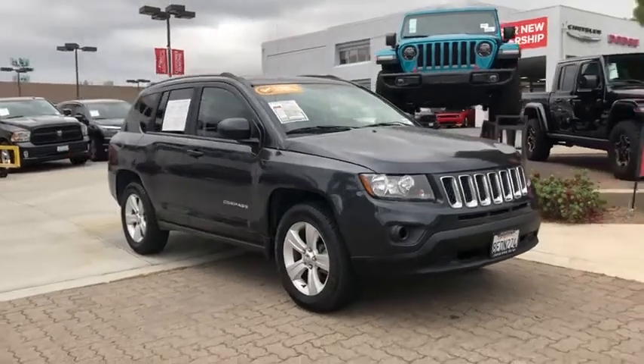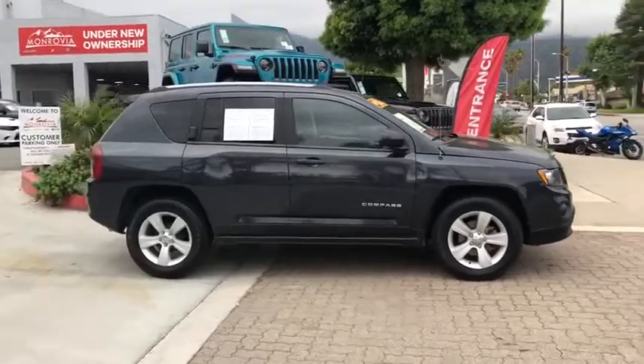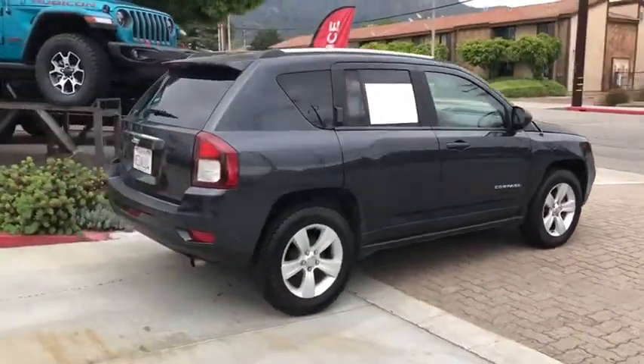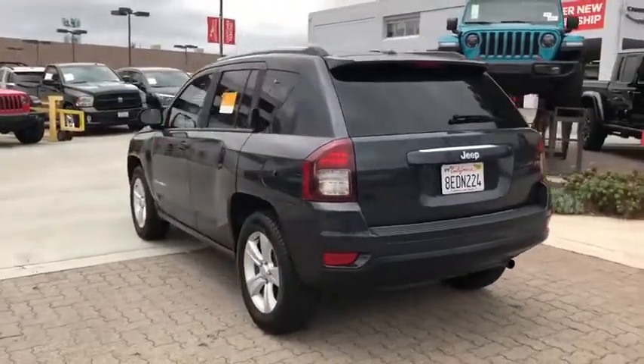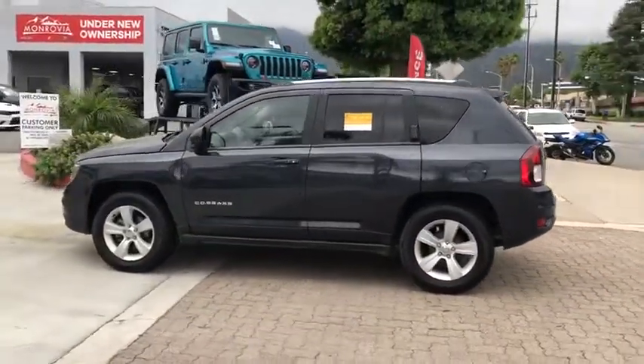Take a ride in the 2016 Jeep Compass. The Jeep Compass has a solid, sophisticated 16-valve engine. It features electronic variable valve timing that continually changes the torque curve, bringing more versatility to the 165 peak pound-feet of torque and more capability to the 172 peak horsepower.